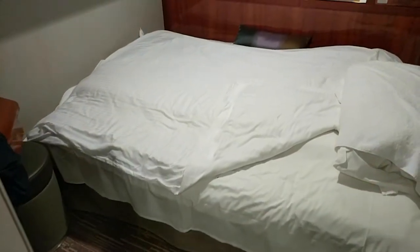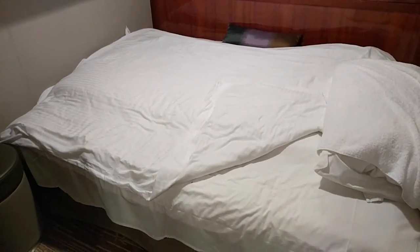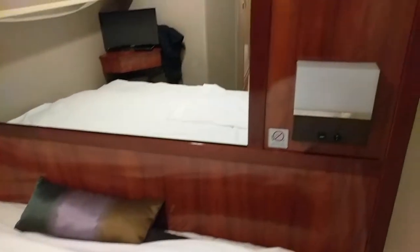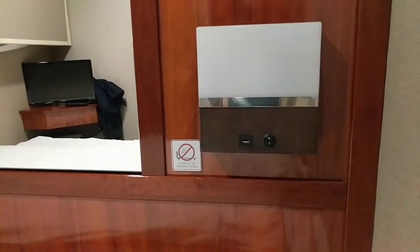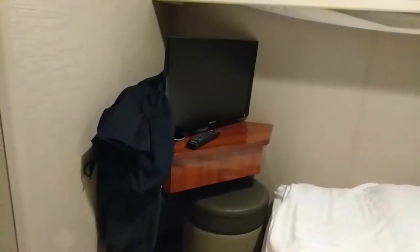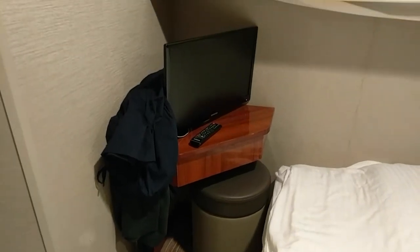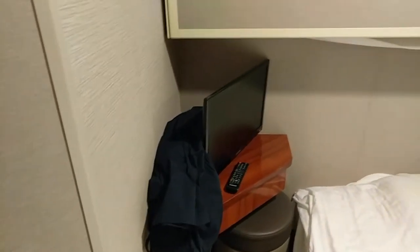It is actually a futon that's been folded down and it's hard. The steward did bring an egg crate to make it more comfortable. There is a USB plug on the reading light so you can charge a phone, and there is a little ottoman. There's also a smaller television and a surface you could use as a desk if you really wanted to.